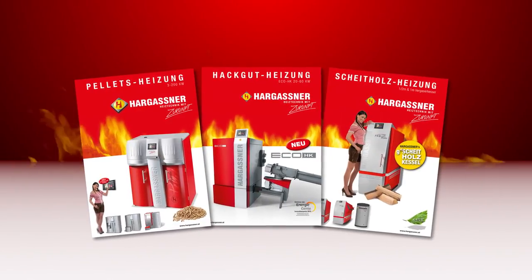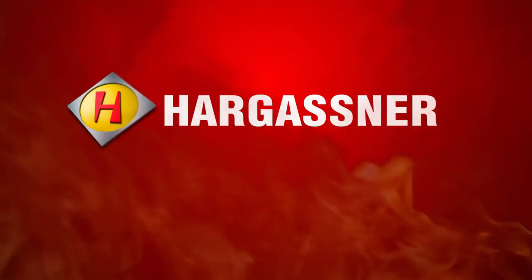Interested? Order your product specific brochure or contact us directly and talk to one of our experienced and well-trained staff. Hargassner — heating technology for the future.